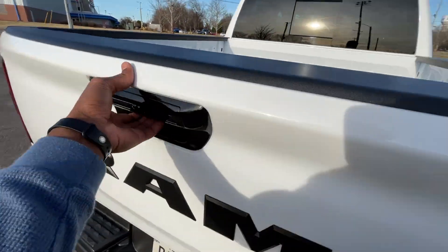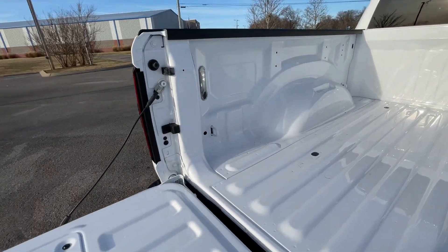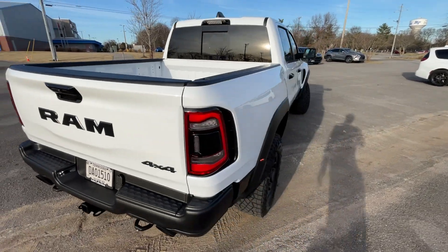I'll let the tailgate down. Not too much going on here — we don't get a plug or anything, but we do get lights, and it is easy to lift and lower.